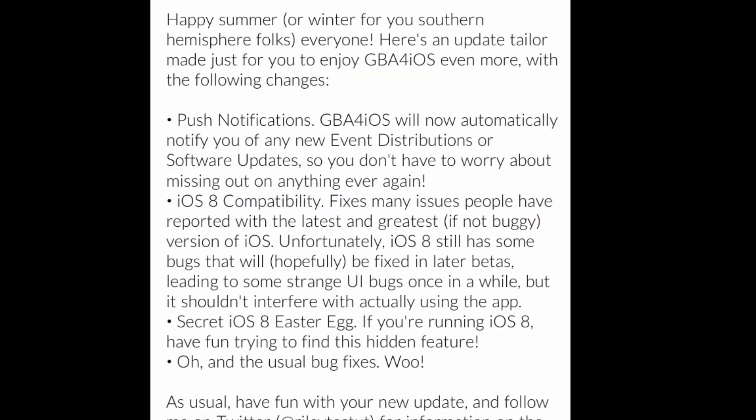Since iOS 8 is now out, GBA for iOS is going to be offering support for iOS 8. So if you're on the beta for iOS 8, you can actually go and use GBA for iOS.